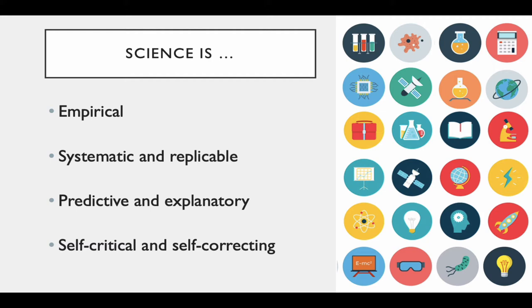In order to be scientific, a question must be measurable. Science is systematic and replicable, meaning we take careful notes and specify procedures so that others can repeat what you have done. Science is also predictive and explanatory — we perform experiments to generate theories that predict what will happen in a given scenario and explain why.